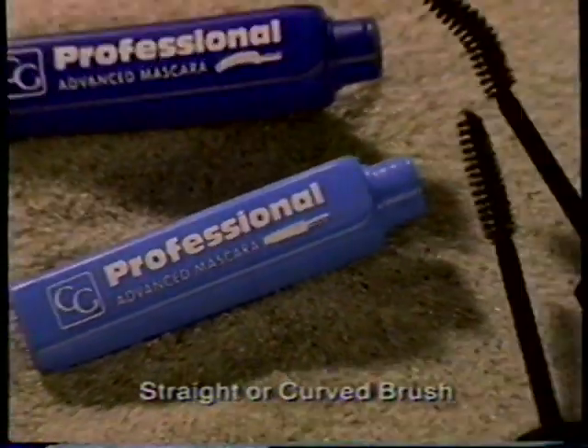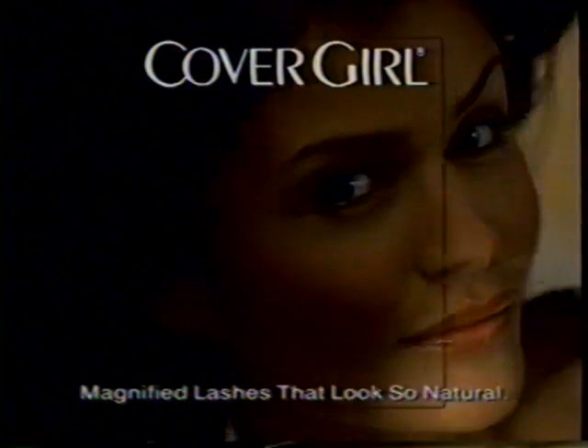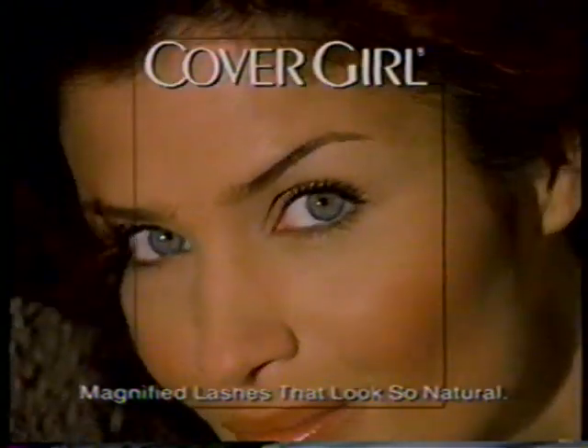For magnified lashes that still look like yours, glide on new Professional Advanced Mascara. Dramatically magnified lashes that still look so natural. Only from CoverGirl.